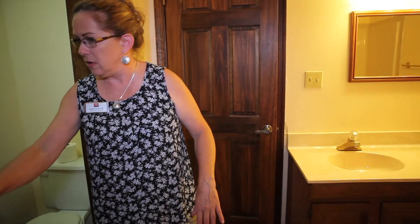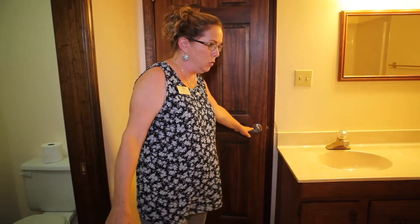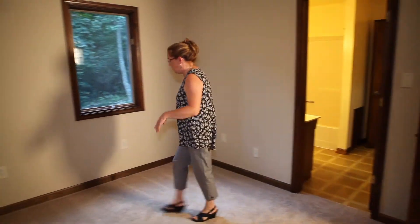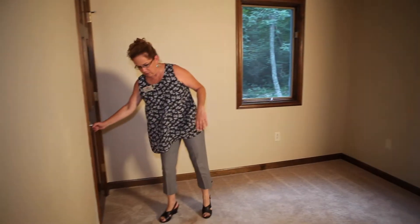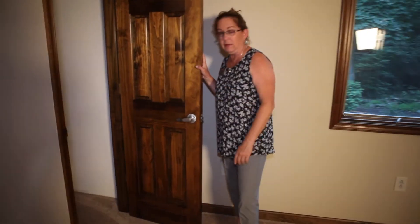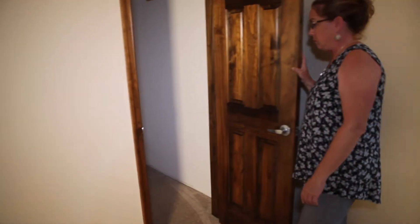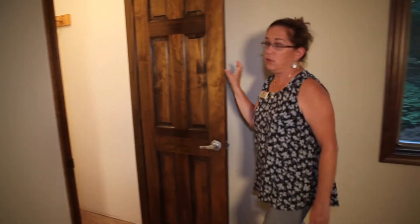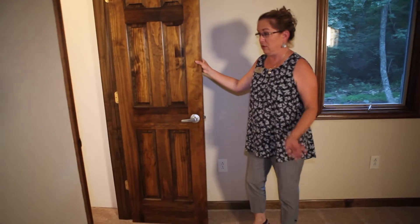Coming back out of the bathroom, this is the other bedroom that shares the Jack and Jill — same thing: new paint, new carpet. They both have really large closets with a light, which is a great plus. Solid wood doors throughout. He did such a nice job on this house.